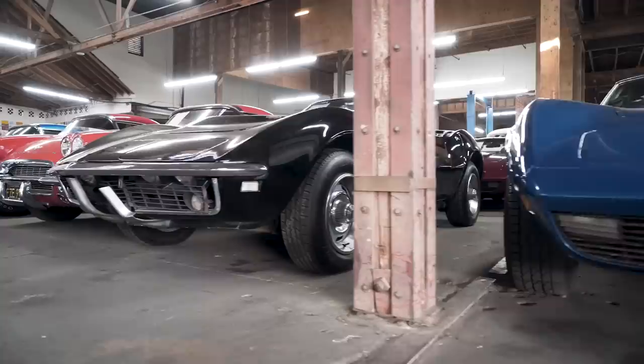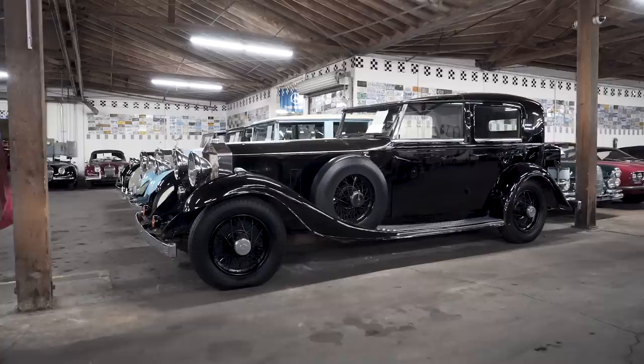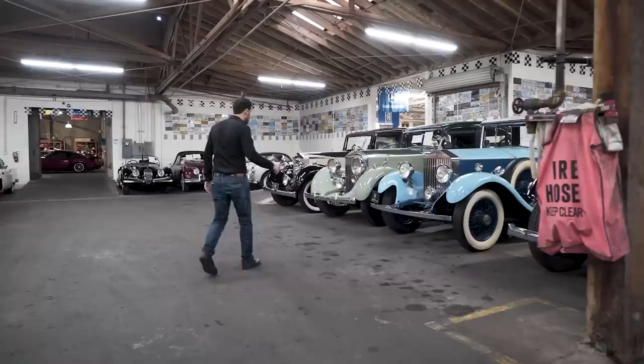Right here is our Corvette section — coupes, convertibles. Over here we have a row of pre-war Rolls Royce: a Phantom II Sedanca de Ville, a 20/25, a 25/30, and another 25/30 which is also a Sedanca de Ville.